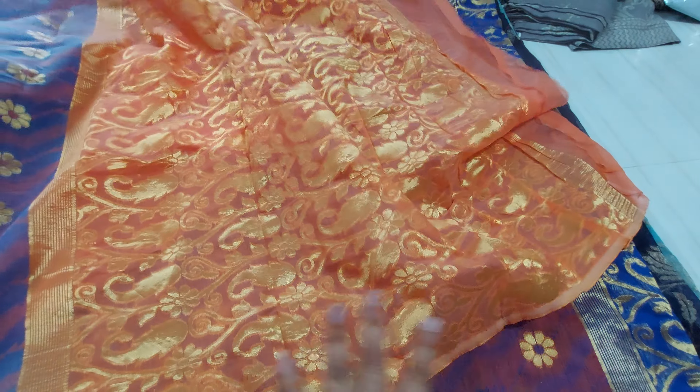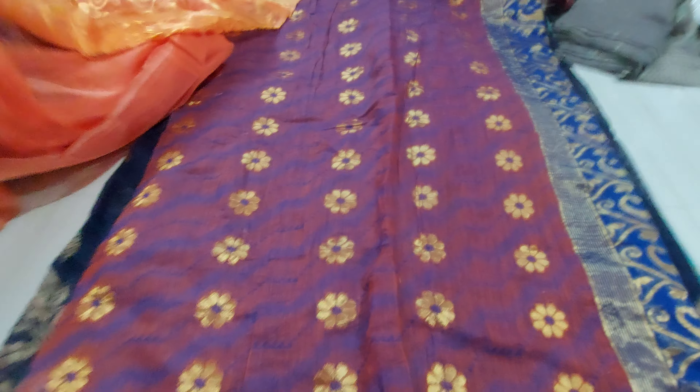Here is the damage here. The beautiful pallu — this sari is 350 rupees. Next one.